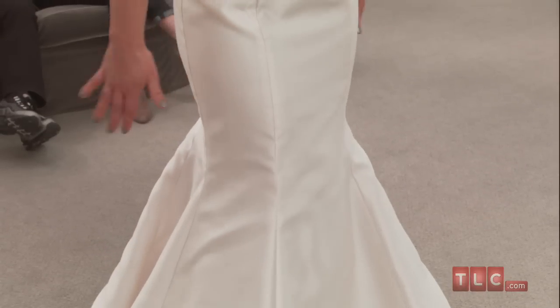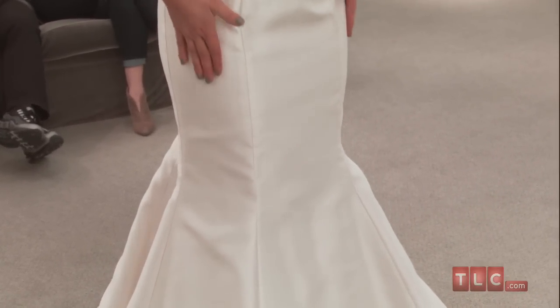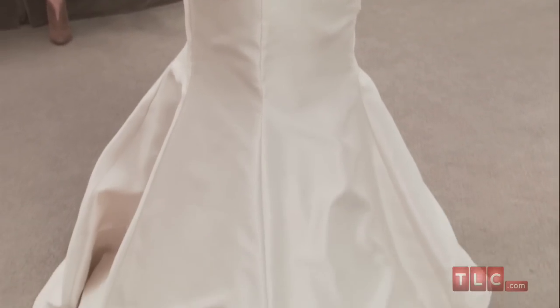This dress is made of silk mikado, a blended fabric that has the natural luster of silk, but is sturdier and more structured. That's how this gown gets that incredible trumpet shape.